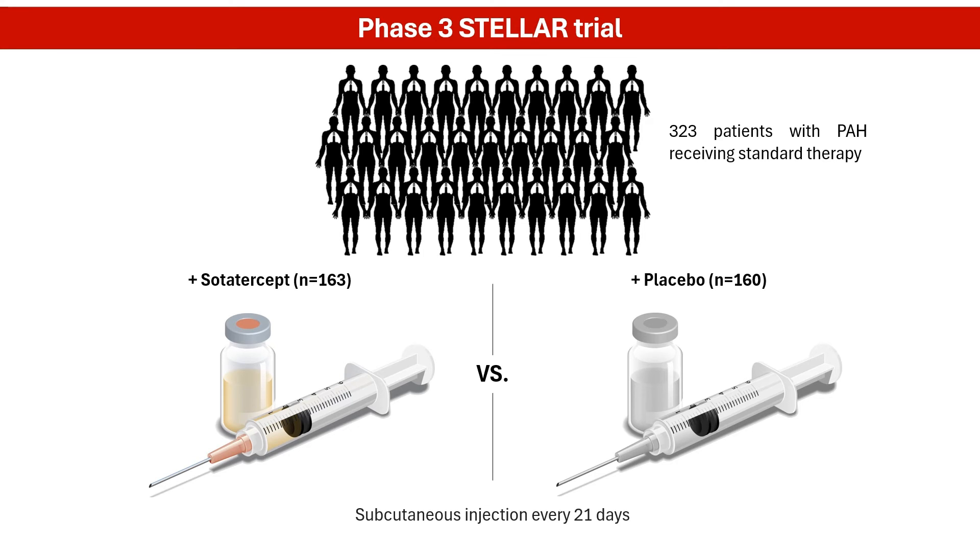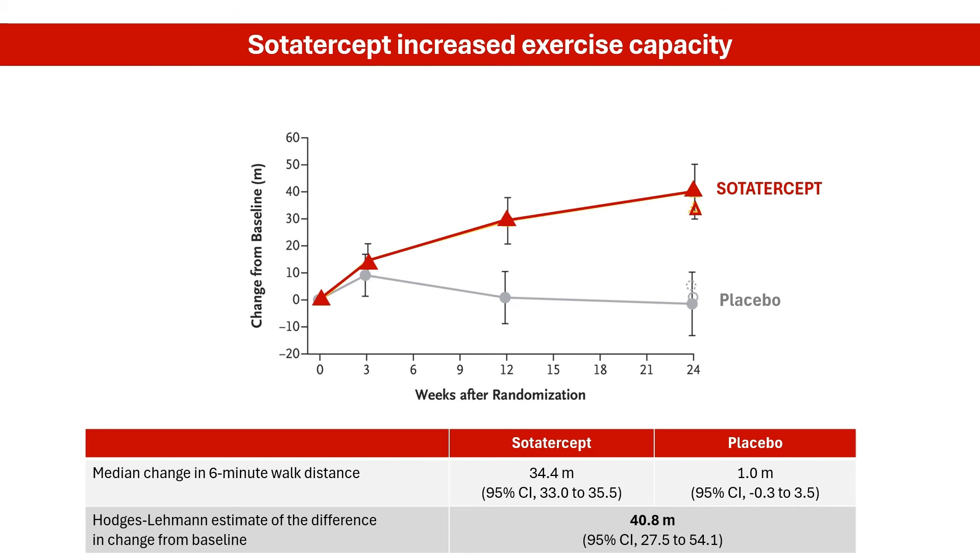The primary efficacy endpoint was the change in 6-minute walk distance at week 24. In adults with PAH receiving standard care, the addition of sodatercept resulted in a greater improvement in exercise capacity. The Hodges-Lehmann estimate of difference between the sodatercept and placebo groups in the change from baseline at week 24 in the 6-minute walk distance was 40.8 meters.